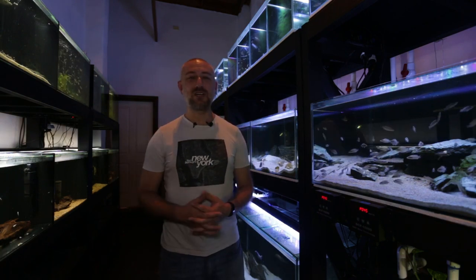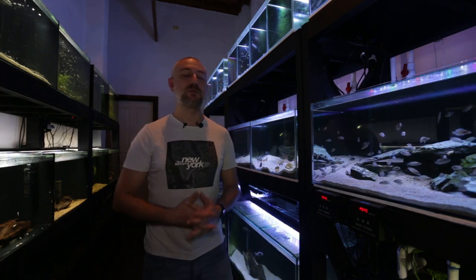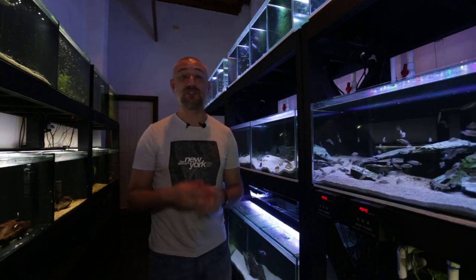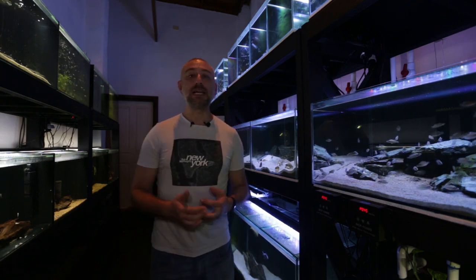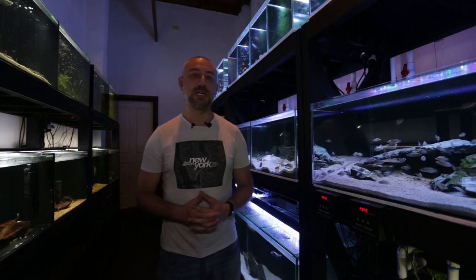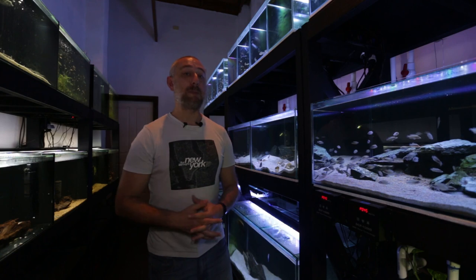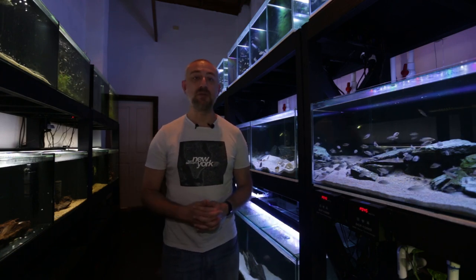We make it to the auction by about 12:30, put our fish into the auction, get them registered, sit down, and relax — all we have to do is wait for the auction to begin. It started a little late because there were a lot of people still putting fish in, and it started around quarter to two in the afternoon.